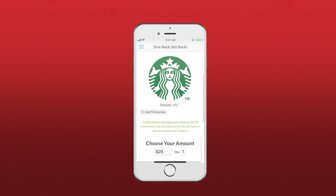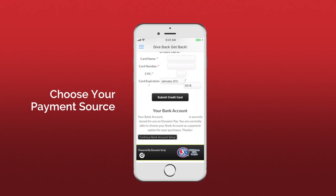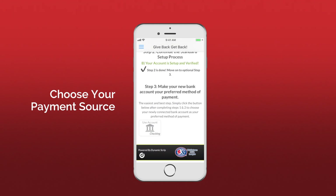Due to transaction processing fees, rebates are reduced by 3% when using Dynamic Pay with a credit card. For maximum cashback rewards, try connecting your bank account to your Dynamic Pay account. Fill out this simple, secure ACH form and you're on your way.